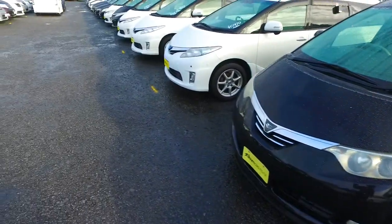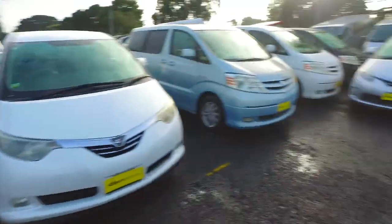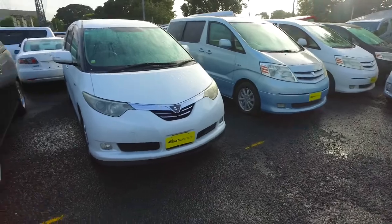Just to let you know, we've got quite a few other Estima hybrids here as well — seven other ones at the moment, so plenty to choose from. Okay, take care. See ya.